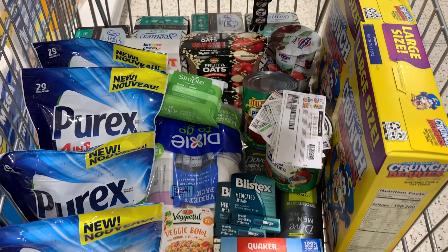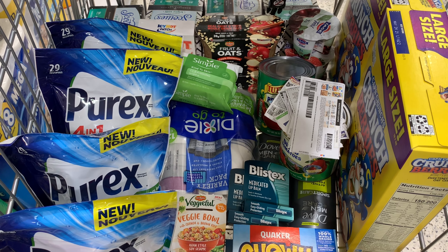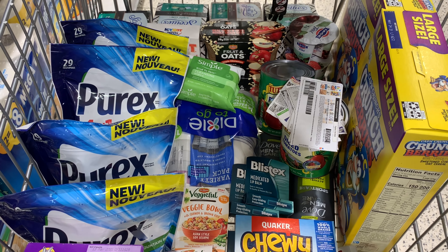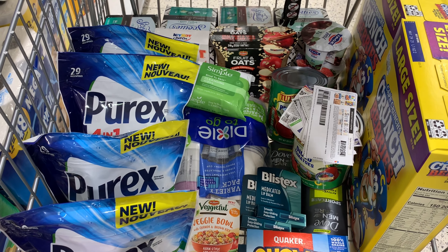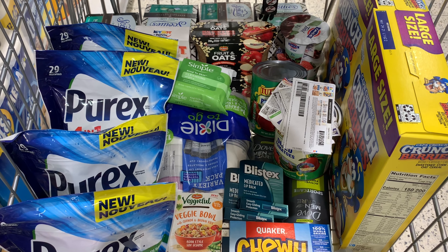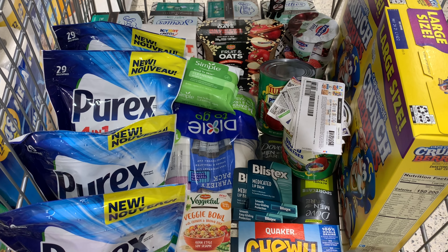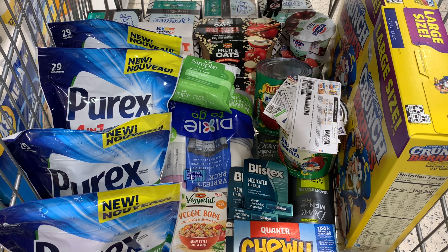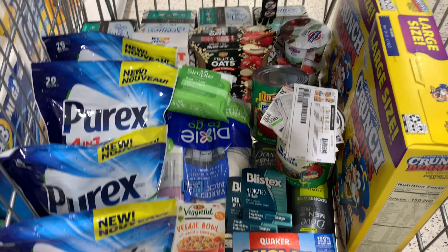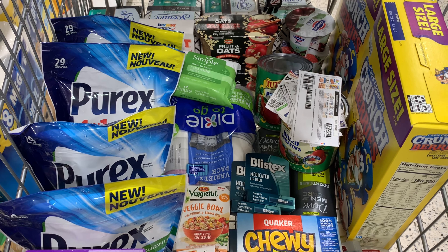Hey everyone, welcome back. This is everything I'm picking up at Publix for the sales week of November 11th through November 17th, or November 12th through November 18th. I was putting together deals last night and fell asleep. I woke up and the app wasn't working, so this is everything I was able to put together. I'll come back again tomorrow or at the end of the week. I like to be prepared before I come in, so I'll show you these deals and the coupons I'm using, then we'll go over the final numbers when I get home.